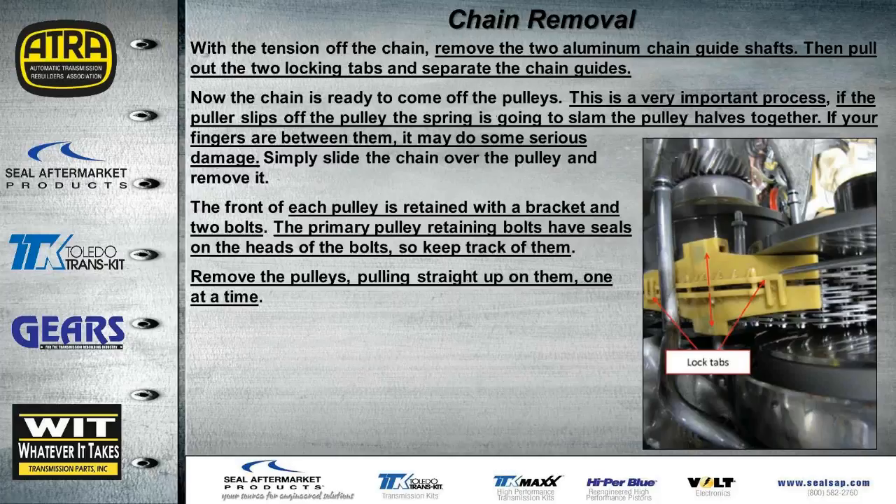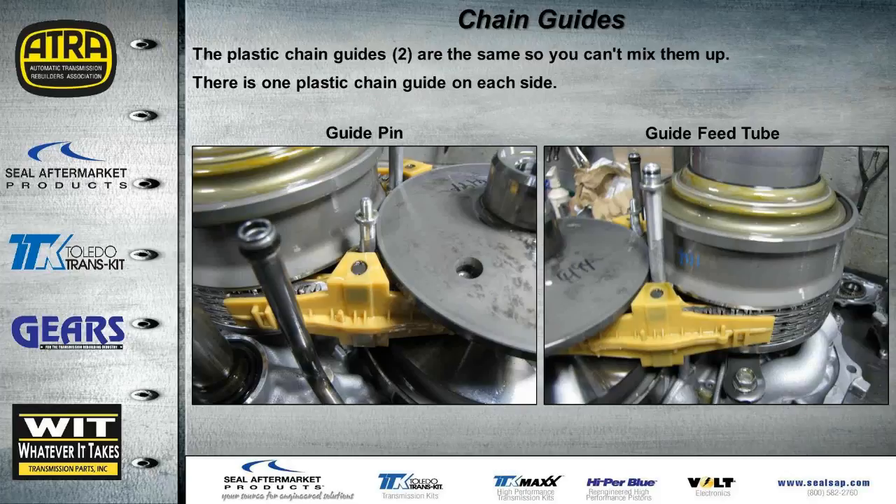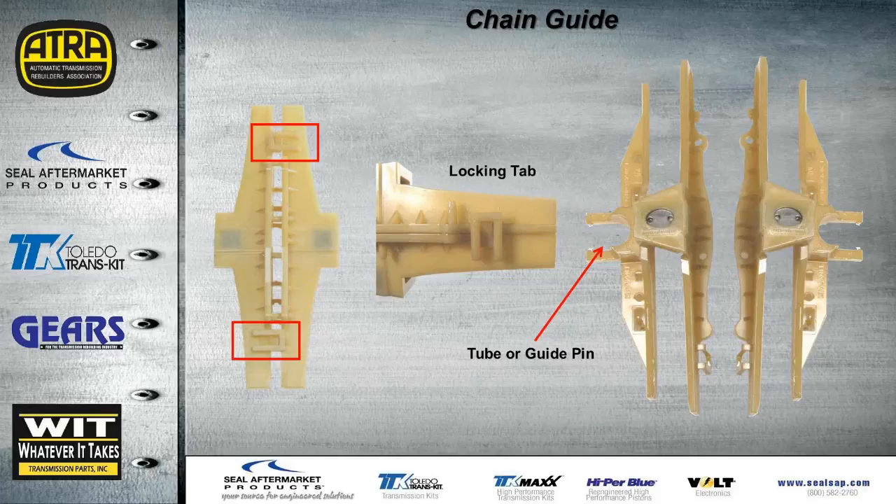The two chain guides are plastic and identical — no need to worry about mixing them up. One goes to a guide pin and the other to a guide feed tube. To remove them, simply unclip the two locking tabs. It's important to remove all guides and tubes before pulling the chain so there's nothing to work around. You can see both guides — one on the passenger side, one on the other.